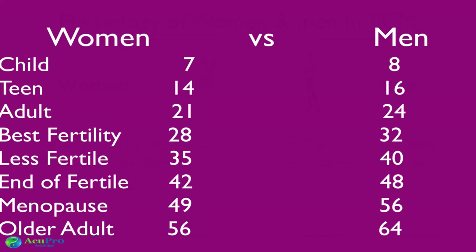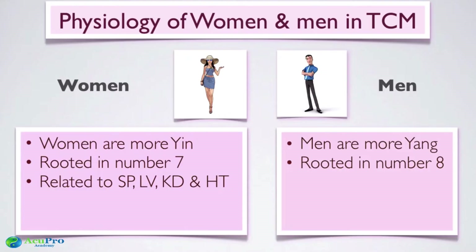At 49 (7×7), menopause should start — that's when the change in a woman's life begins. For men, 56 (8×7) is when reproductive capacity significantly declines and sperm quality is not as good, again depending on lifestyle. These numbers closely align with what Western medicine observes, which is always interesting to see.